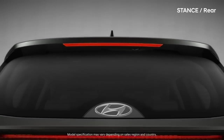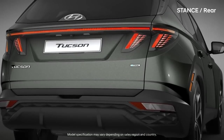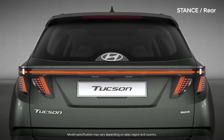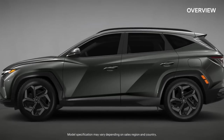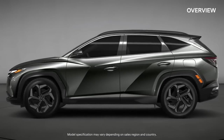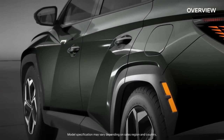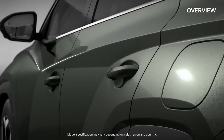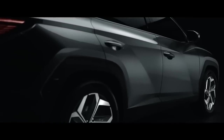You can toss plenty of stuff into the back of a Tucson. Its storage capacity of 38.7 cubic feet behind the rear seats is among the largest for small SUVs. Fold down the rear seats and you've got 74.8 cubic feet at your disposal. The low liftover and nice flat floor make it easy to load boxes on moving day or presents during the holidays. The cabin also offers decent-sized spaces throughout to hold small items, and the cup holders can accommodate larger water bottles.